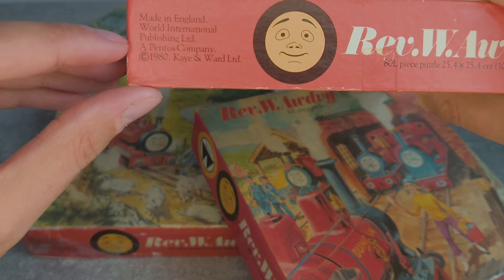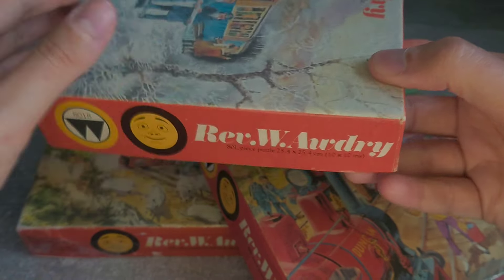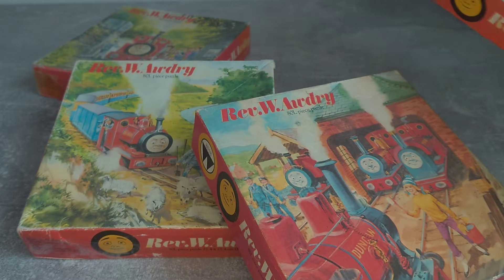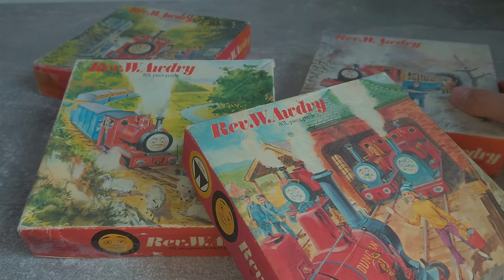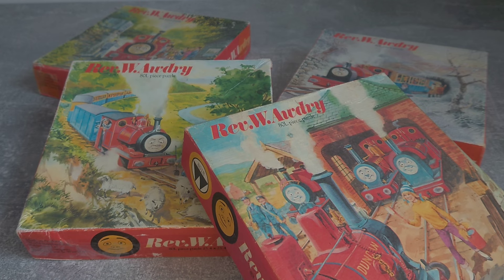All have been dated as being made in England in 1980, so all seem to have come out at the same time. The fronts all show what the completed puzzle will look like, with the words Rev W. Awdry in the recognisable font of the Railway Series and the number of pieces in the puzzle below. All of them have 80 pieces.